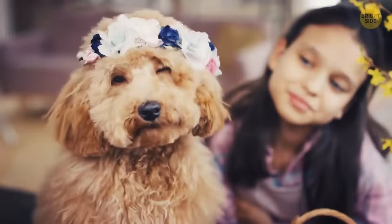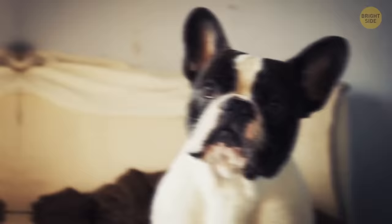By tilting their head, dogs try to understand what you're saying and adjust their ears to the sounds they hear. It may also be a way to show empathy to the owner. Tickling causes a laughter reflex, but nothing happens if you tickle yourself — because there's no element of surprise. Your brain knows what you're going to do.